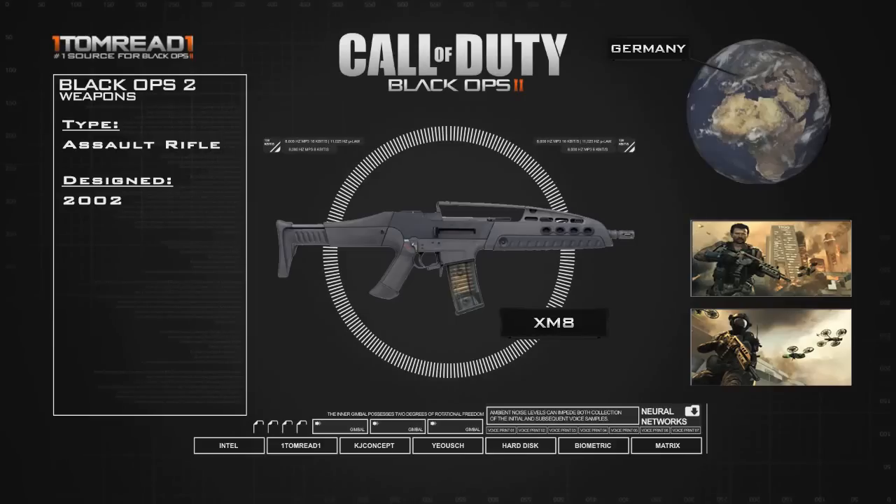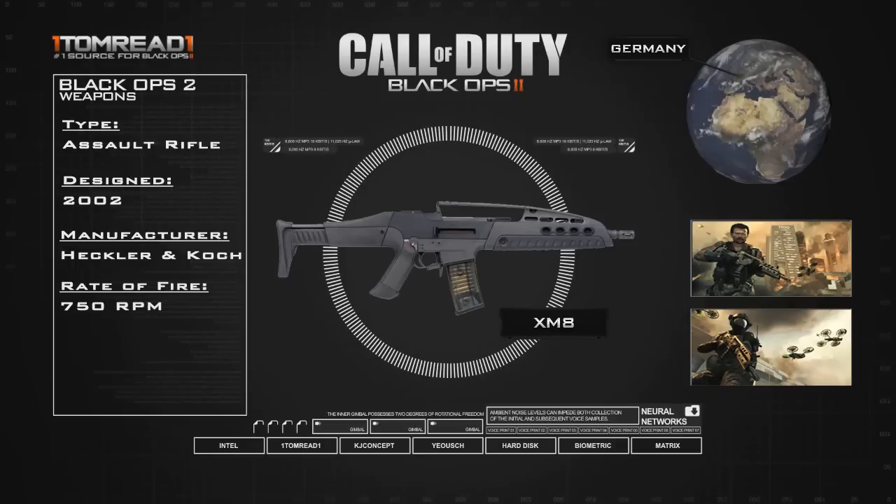In 2005 production was stopped, so it looks like in Black Ops 2 they're going to be assuming that it resumed production after the current day. The manufacturer, as I said, was the pretty famous Heckler & Koch — they've produced a lot of famous guns and we're probably going to be seeing a lot more of their guns as this series goes on. The rate of fire on the XM8 is pretty standard for an assault rifle: 750 rounds per minute.